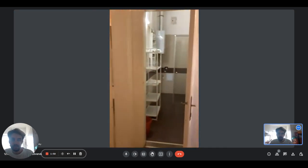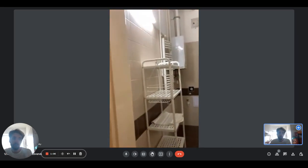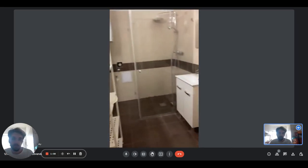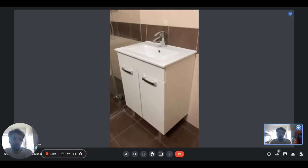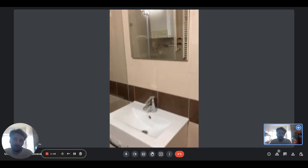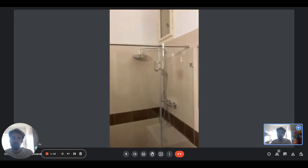So this is the bathroom and as you can see we have a few shelves here where you can put your things and products. There is the sink with the cabinet underneath and the mirror on top. And then we have a big and spacious shower here.